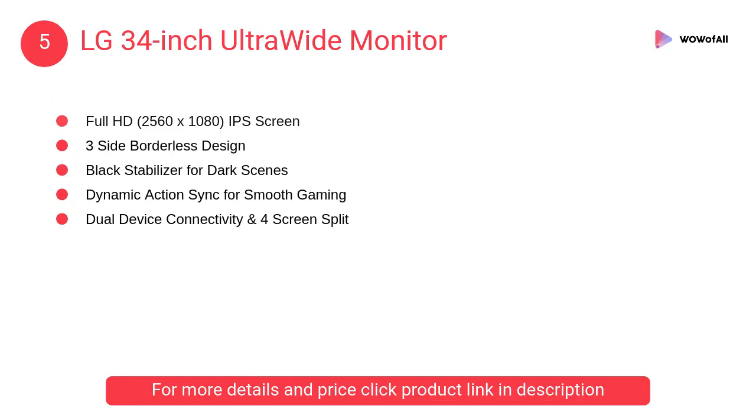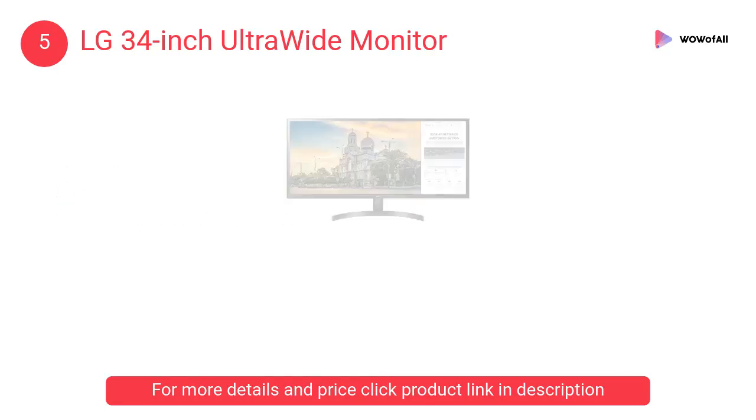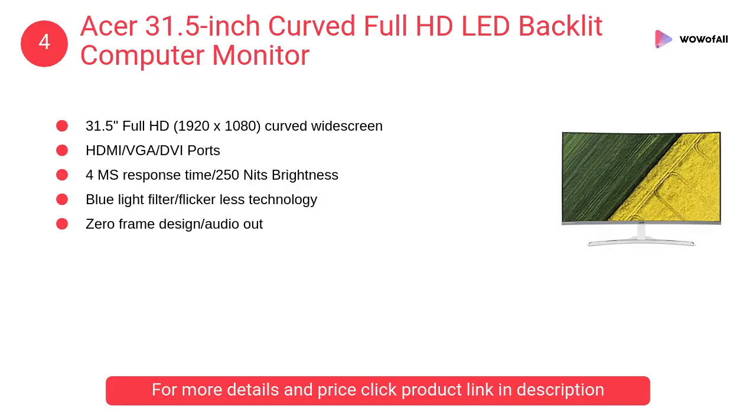At number five: the LG 34 inch Ultrawide monitor. This LG Ultrawide IPS monitor offers full HD resolution of 2560 by 1080 with AMD FreeSync and advanced gaming features like custom presets, black stabilizer, and dynamic action sync, plus an IPS screen with sRGB 99% and a three-side borderless design.